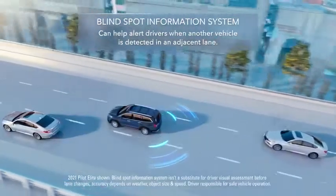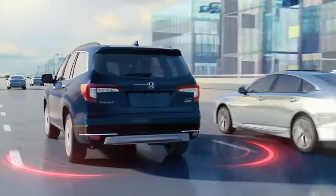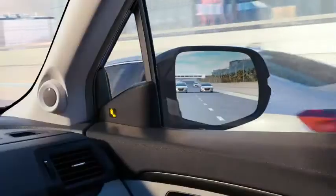Blind Spot Information System: if it detects a vehicle in an adjacent lane, it activates a warning light. If you activate your turn signal, the light will flash and an alert will sound.